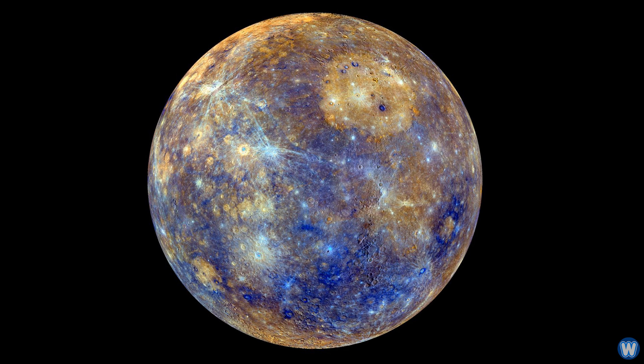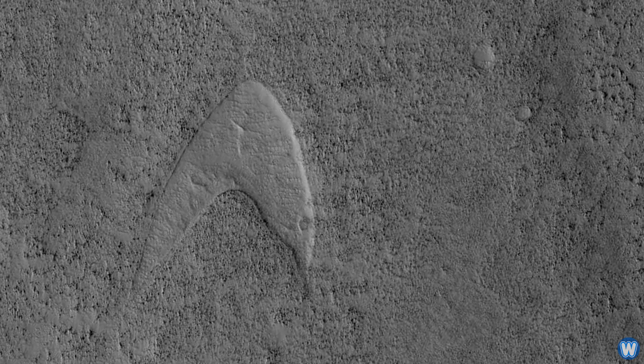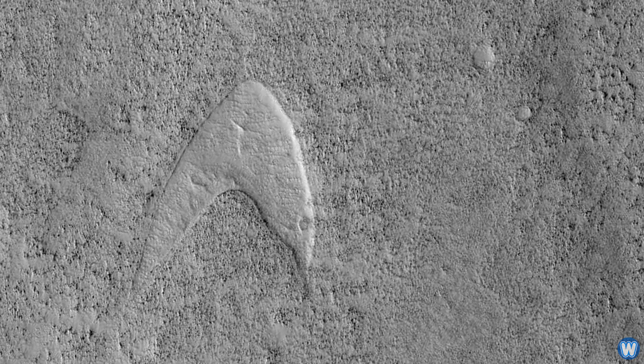I wonder what NASA will find next — probably Mickey Mouse on Mercury. Anyway, that's the end of this video, thanks for watching, and we'll see you next time. Bye bye!